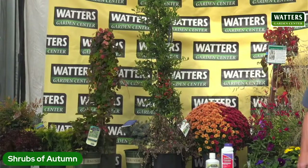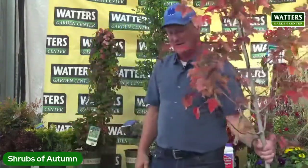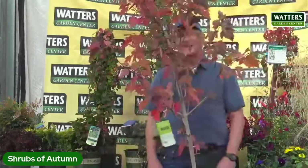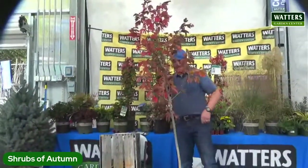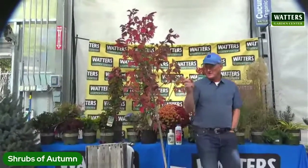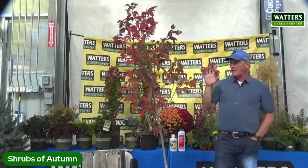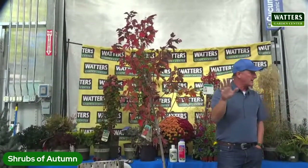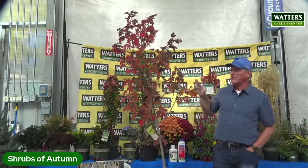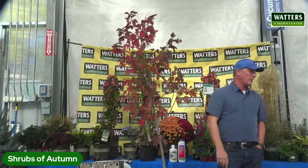This is the number one seller of all things fall, and you're seeing them everywhere — they're all going into color this last week. This is a Red Sunset maple — it does really, really well here. It's got more of an orangey feel with reds on it. Whereas Autumn Blaze is bright just red — this one has more of a transition color to it. But maples do really well here.